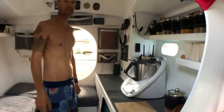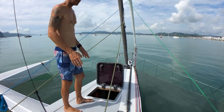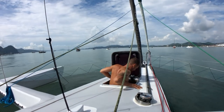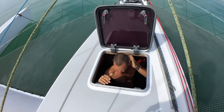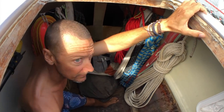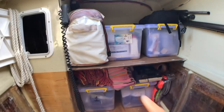We'll go forward now and have a look at the forward locker. We have the anchor winch on the starboard side, and down here we have the forward locker. The bulkhead is here — it's quite deep, probably just under six feet. We hang all our lines here at the moment and a couple of sails. Then we've got the anchor locker here.